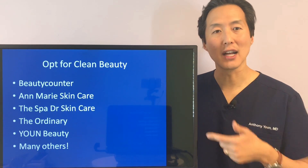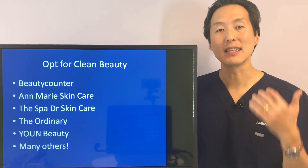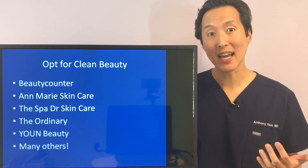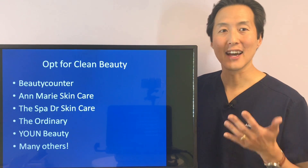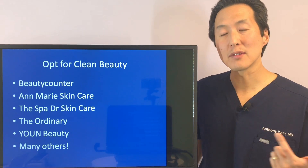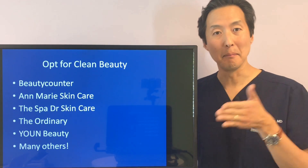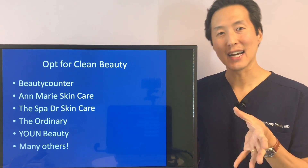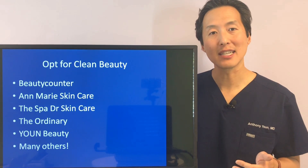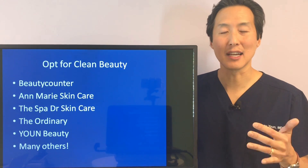Some clean beauty brands I recommend include Beauty Counter, which many people love. Anne Marie Skincare, whose owner prides themselves on clean skincare. The Spa Doctor's Skincare, a great line from naturopathic physician Dr. Trevor Cates. The Ordinary, which also avoids parabens and other harmful substances. And I started my own line several years ago called Youn Beauty, which combines natural and organic ingredients with medically active ingredients — the best of both worlds, natural and effective. Opt for clean beauty products, as they won't contain many of the harmful substances that some traditional skincare companies may include.